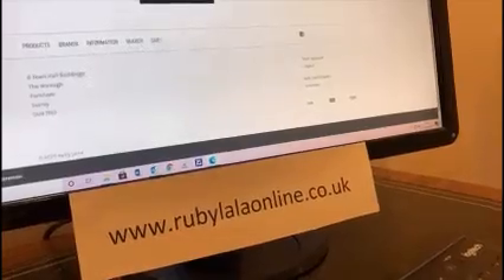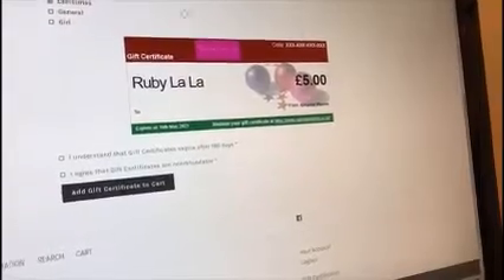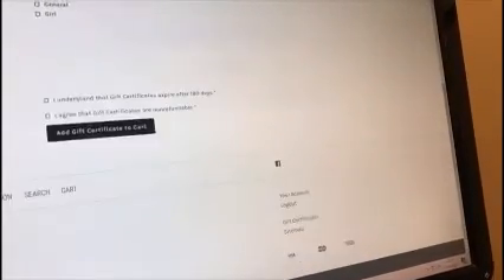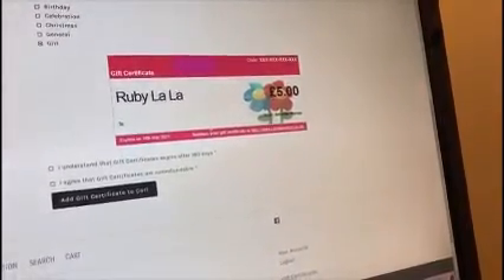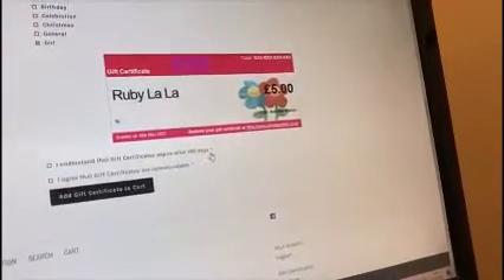You can then decide what theme you'd like. If it's going for Christmas, you can pick the Christmas theme and that's what they would receive. There's also a birthday one, a general celebration one for congratulations, a plain gift image option, and a more feminine-themed one as well.